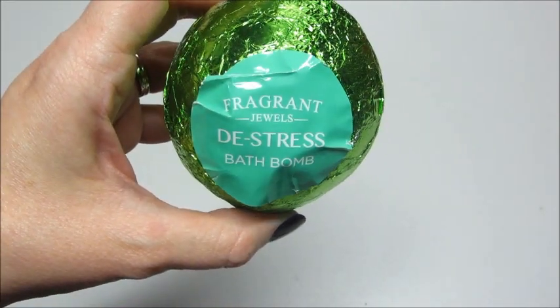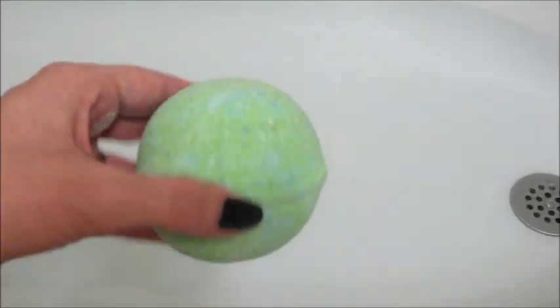Hi guys, today's ring reveal is from Fragrant Jewels. This is their De-Stress Spa bath bomb.